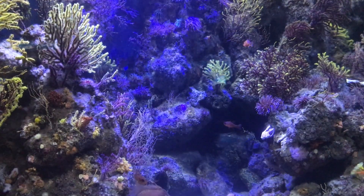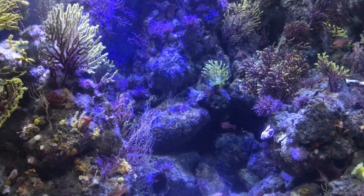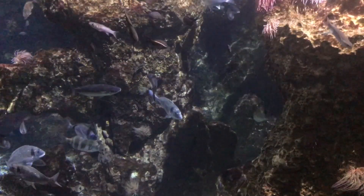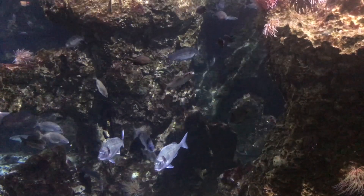One of the most interesting parts of the exhibition is the mini aquariums focused on the fascinating inhabitants of the sea, which are difficult to observe in a large volume of water — for example, sea horses, needlefish, and microscopic fish.